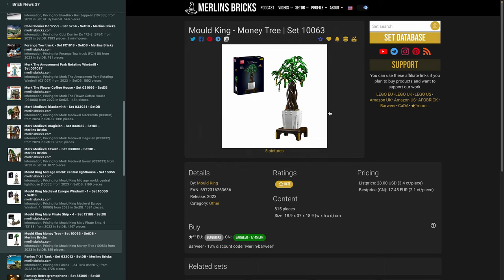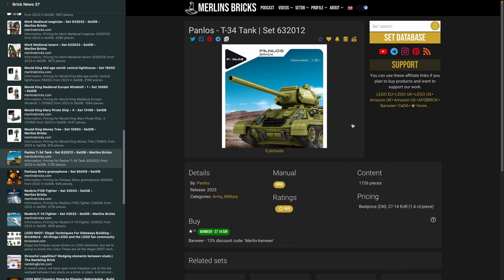Moving on to the Money Tree, 10063, now available — a plant in a pot. It looks quite nice on a stand. 815 pieces; you can buy it quite cheaply in Asia through Bawiyo, though that Chinese retailer always adds shipping extra, so the actual cost will be higher. Then we have a tank from Panlos — usually I don't show Panlos tanks in the database because many include minifigures, and as discussed, Lego-knockoff minifigures cannot be sold in Europe.